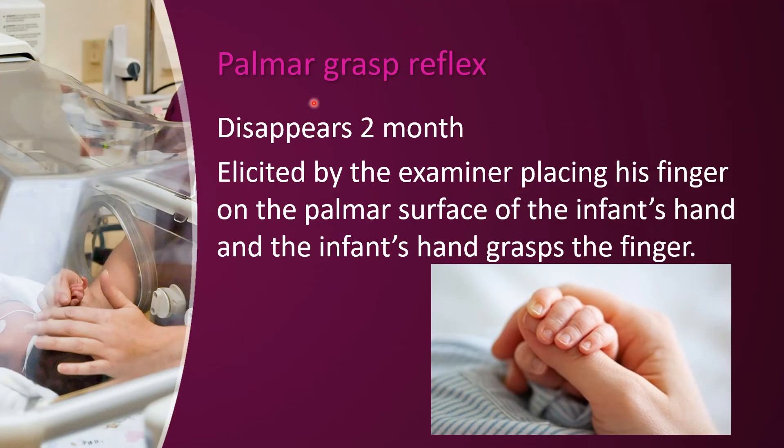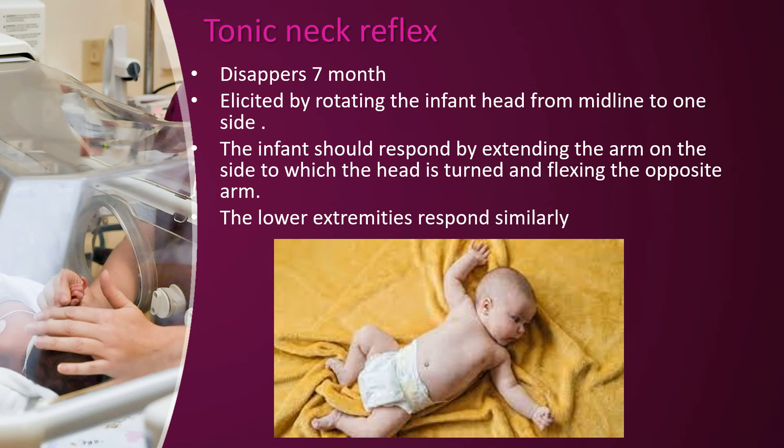Next is the palmar grasp reflex. Next is the tonic neck reflex.